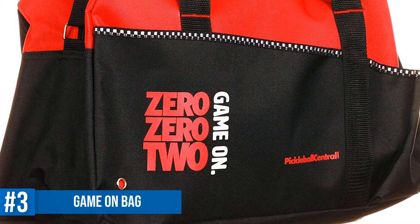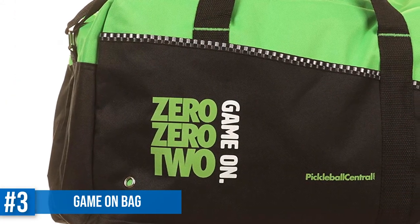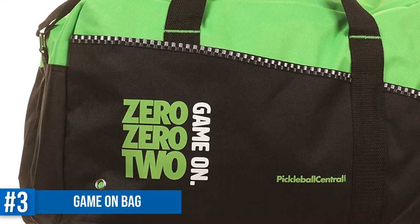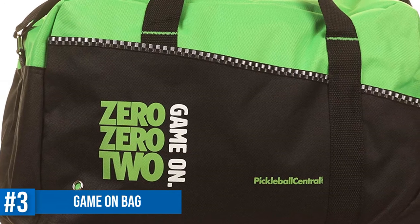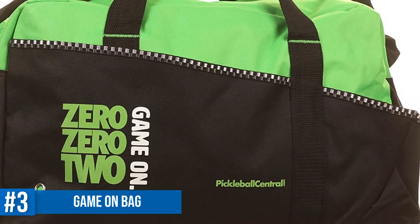There is a large external pocket where you can keep your cell phone, keys, and other little things. This pocket is divided, but not zippered. Overall, the Game On duffel bag is great for the family — it can store 4 paddles and, as promised, about a dozen balls.